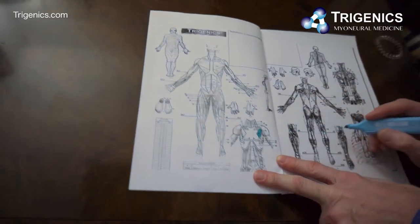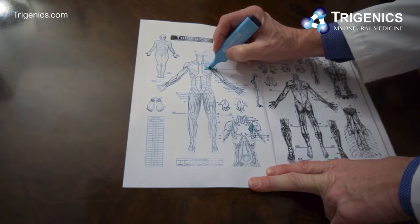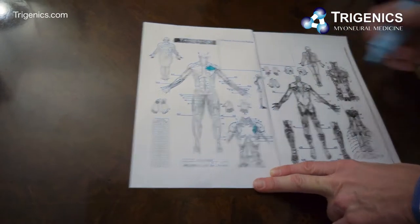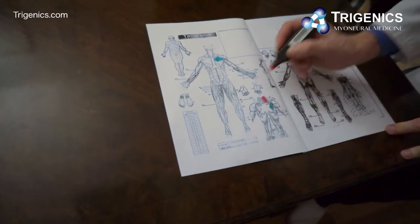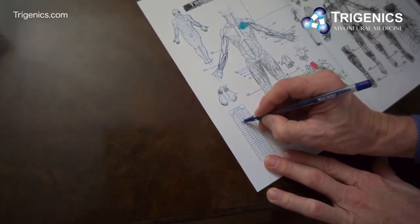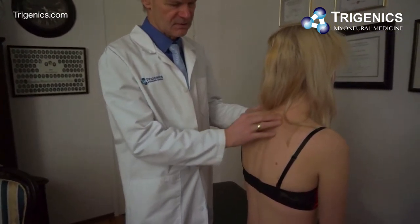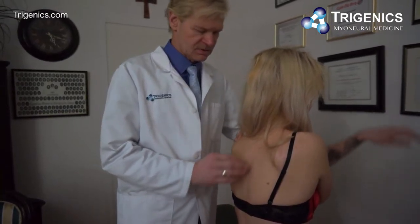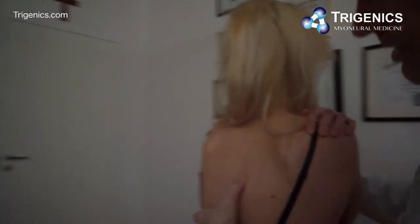We're going to do some Trigenics work today to open up the middle scalene and release the contraction of the pec minor. The pec minor appears weak rather than short, and the middle and upper pec heads are weak. The middle scalene is short and C5-6 is rotated in the neck causing some compression there. Even though the x-rays don't show much, an MRI would likely reveal a disc bulge — it definitely happens at age 21 fairly commonly.